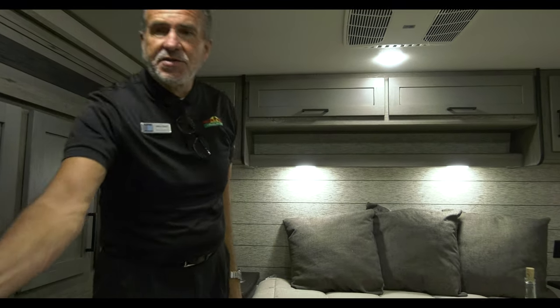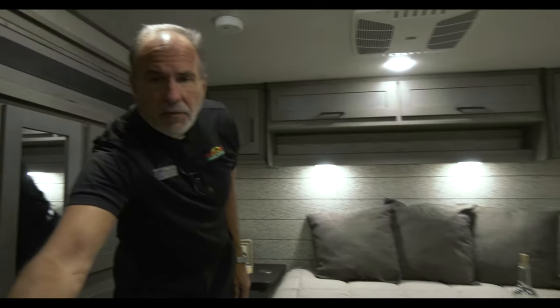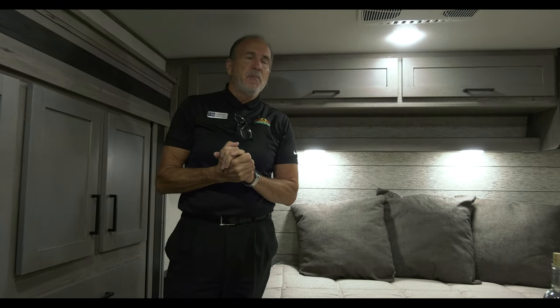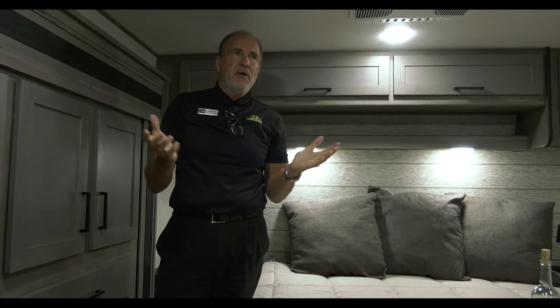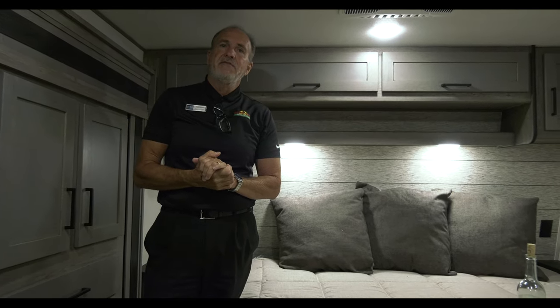The bedroom comes with a TV as well, and has a sliding barn door for your privacy — the Chip and Joanna effect, if you will. The Raptor 413 is one of our number one toy haulers. Come in — we'd love to have you take a look. Have a great day and have a safe 4th of July.